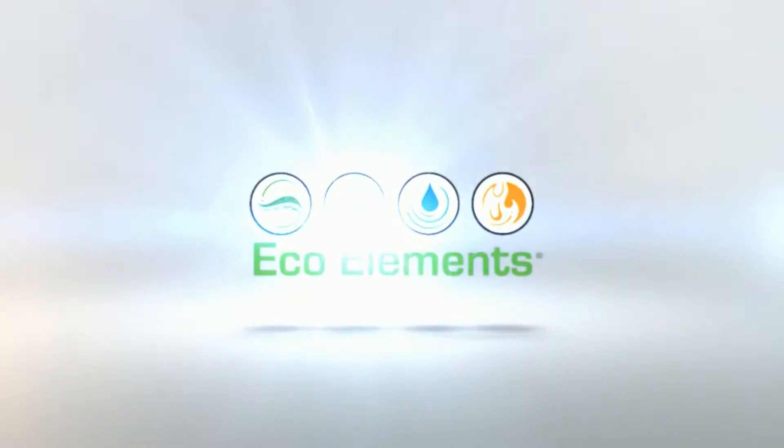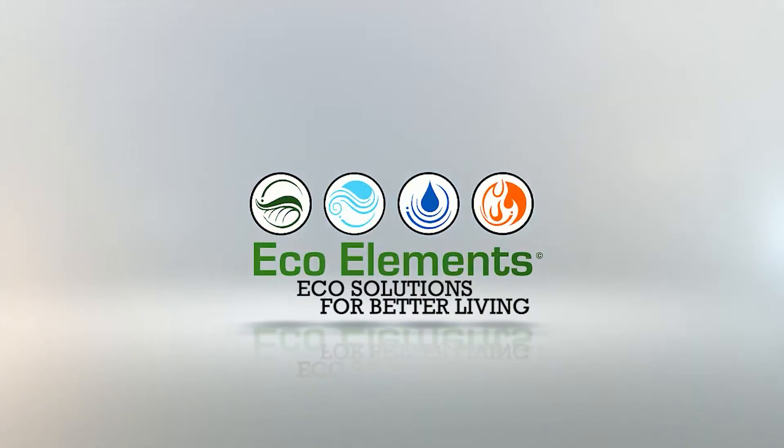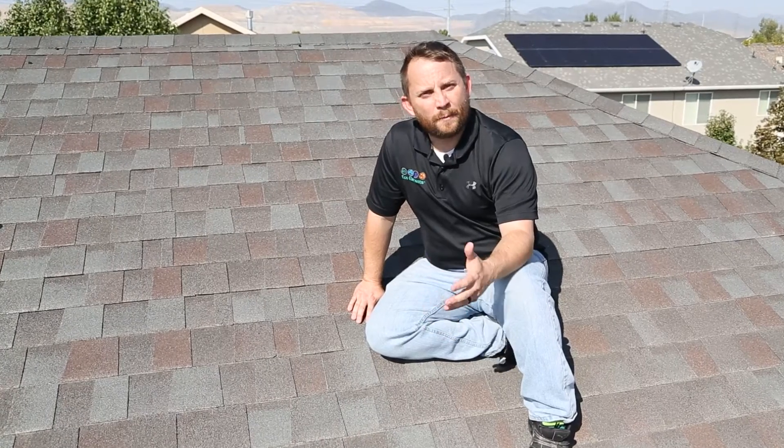Can a fan save your roof? Hi, I'm TJ from EcoElements and today we're going to talk about proper ventilation inside of an attic space.